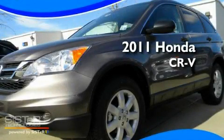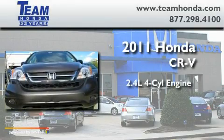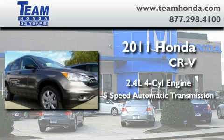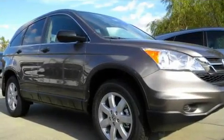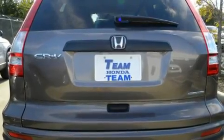This is a brand new 2011 Honda CR-V. It features a 2.4 liter 4-cylinder engine and a 5-speed automatic transmission. Its top features include an auto-dimming rearview mirror and much more.